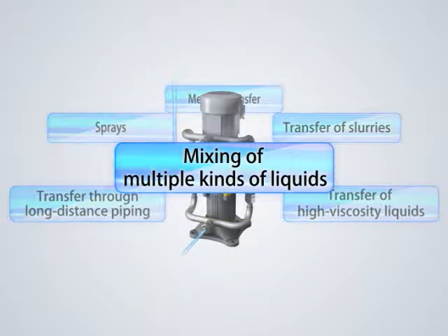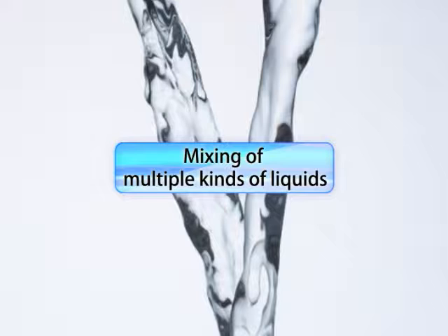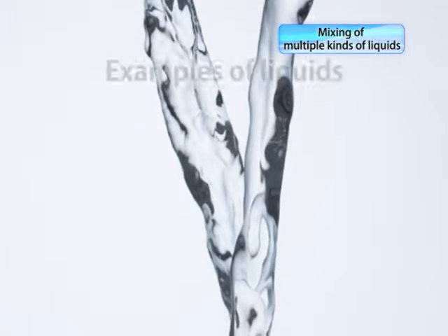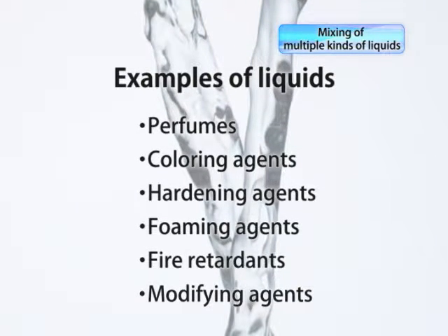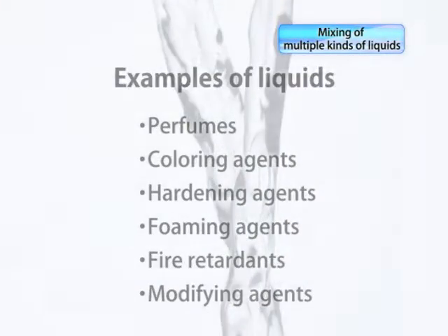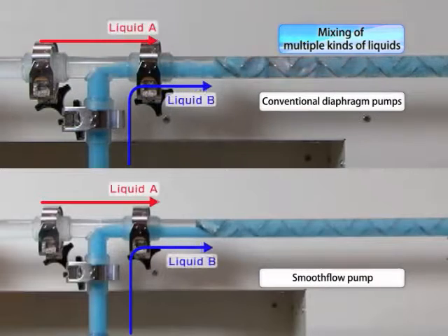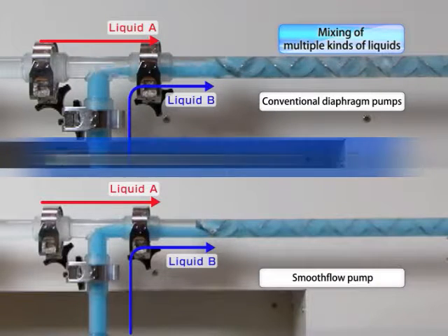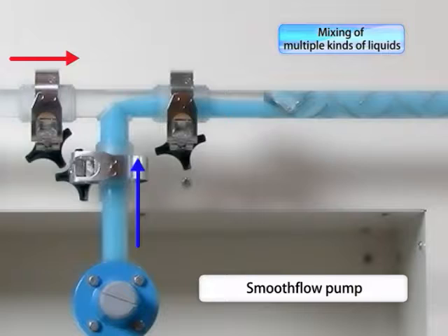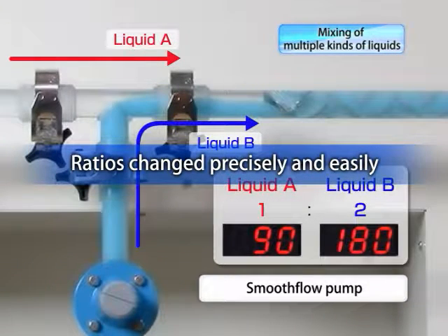Now let's move on to the advantages of mixing multiple types of liquids with smooth flow pumps. Smooth flow pumps play a very active role in mixing multiple types of liquids, and are being used in applications where perfumes and coloring agents are added to original solutions. With conventional diaphragm pumps, the mixing was very uneven because of the pulsation problem. Smooth flow pumps provide an even and continuous flow that eliminates this unevenness, and the mixing ratios can be changed quickly and accurately, contributing to improved product quality.